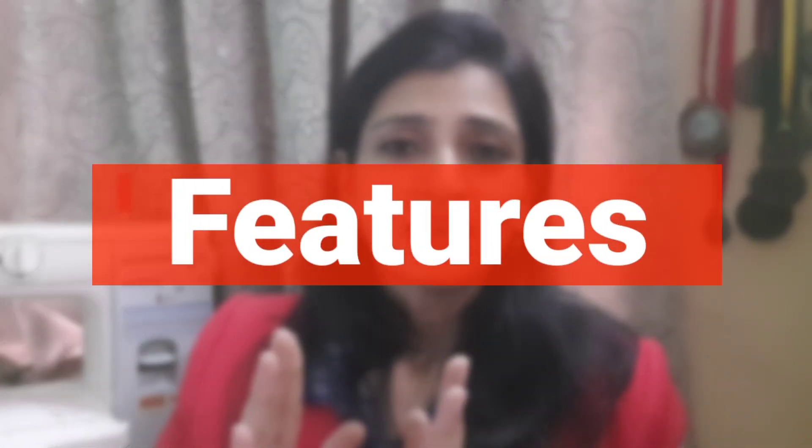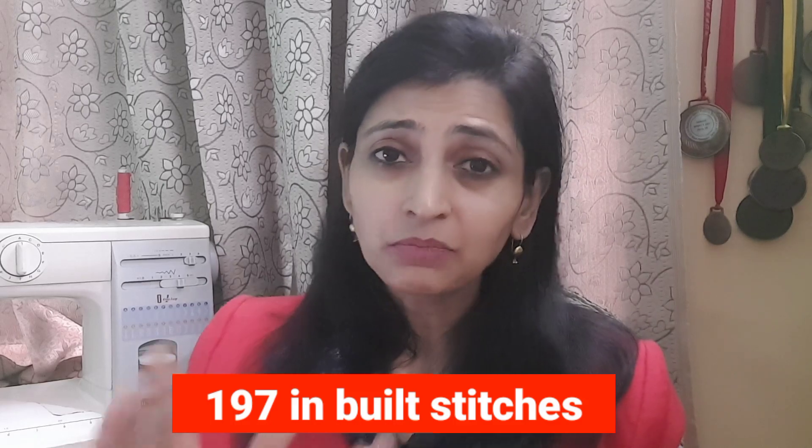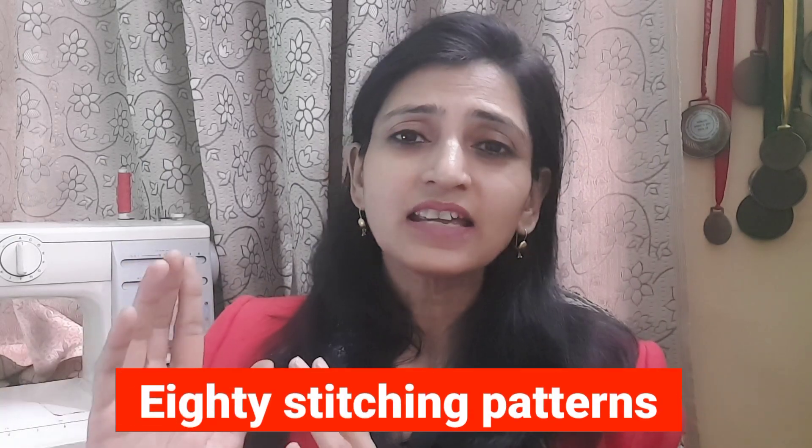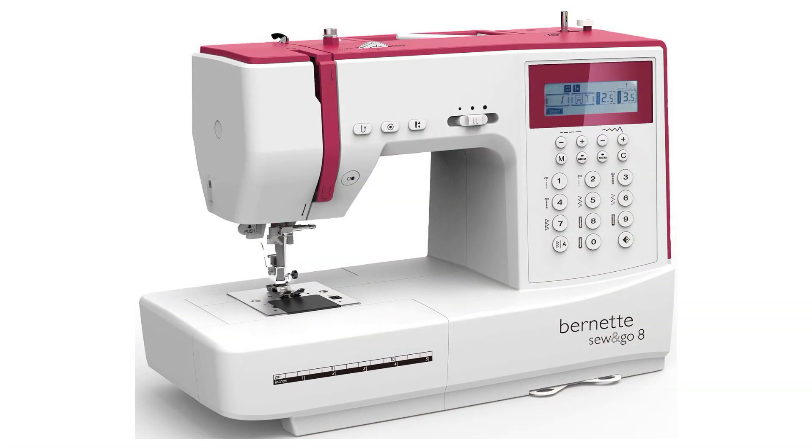When you talk about the features, this machine gives you 197 built-in stitches, including about 160 stitch techniques and 80 stitch patterns. Bernina Sew and Go gives you all the comfort features and designing features so you can make buttonholes, embroidery, pico fall, beading, zipper, and piping. You can create pro-level designer pieces not just for your home and family, but also to sell at a premium price — making this machine a valuable asset.